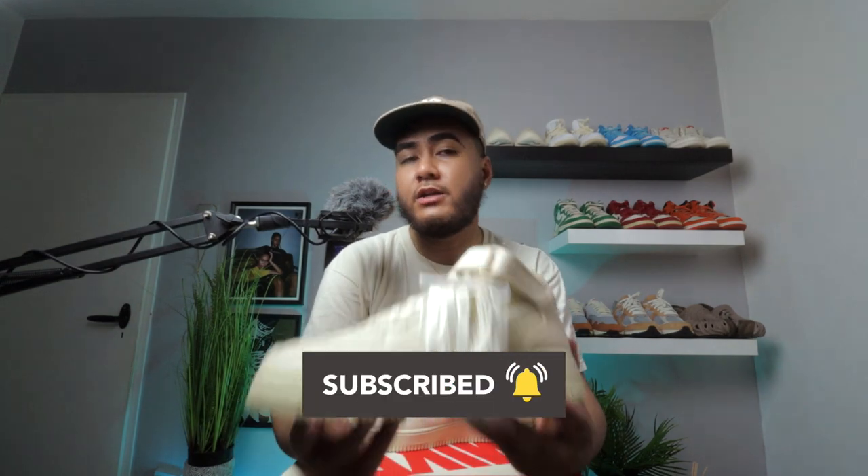Let me know in the comments what you think of this shoe and whether you plan on copping a pair. If you liked this video, hit that like button and subscribe to the channel if you're new. I'm about to show you guys the on-feet look — thanks for watching and I'll see you in the next one.